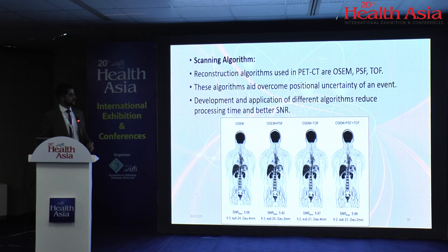Next are scanning algorithms. With time and the application of AI, we are developing excellent algorithms to reduce scanning time without compromising signal-to-noise ratio. Currently we have OSEM, point spread function (PSF), and time of flight. These algorithms overcome positional uncertainty of an event, reduce processing time, and improve SNR. For example, using OSEM alone gives an SNR of 5.08, whereas combining OSEM, PSF, and time of flight raises the SNR to 5.99 — a significant improvement without changing scanning time, injected activity, or FOV.